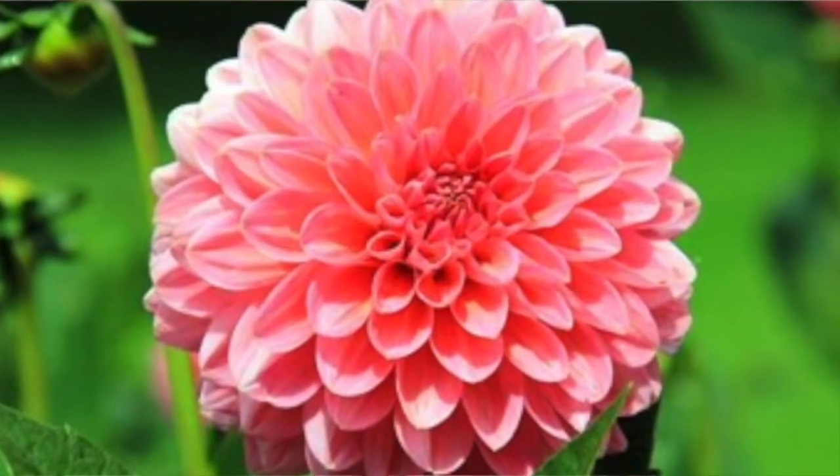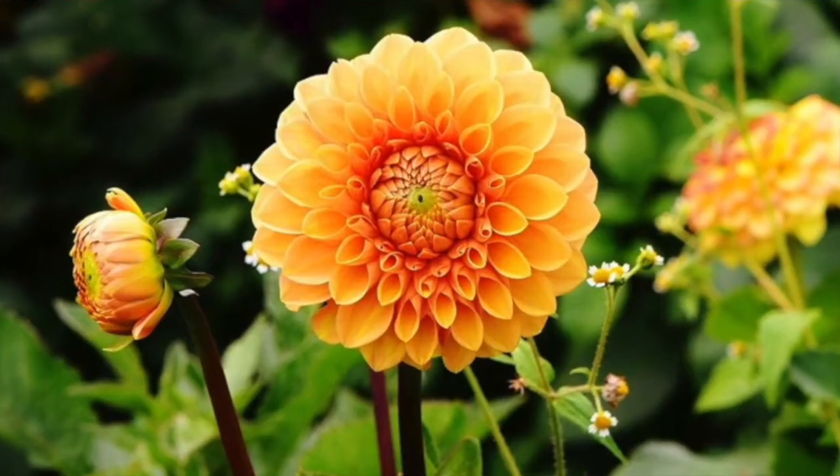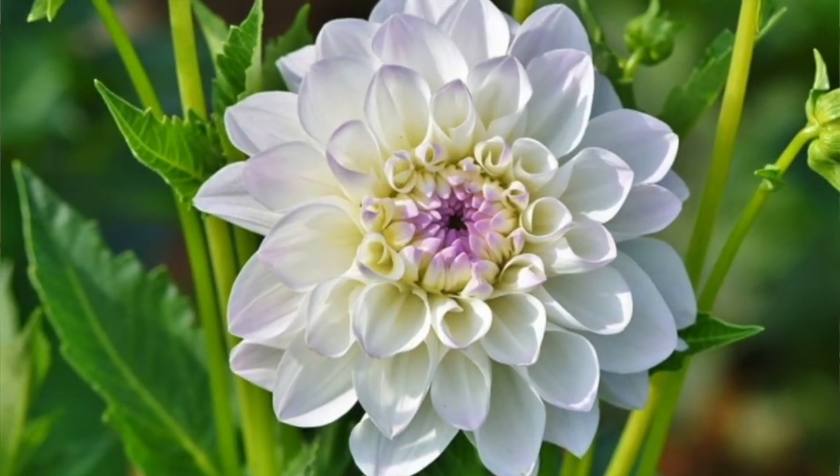The next flower we're going to talk about are dahlias — my mother's favorite. Dahlias come from the mountainous places of Mexico and Central America. They're perennials, so unlike annuals, perennial plants come back every year, though eventually they do get old and can't stay around forever. Dahlias can be yellow, purple, red, or white. They're a pretty glorious flower.